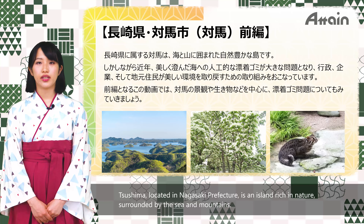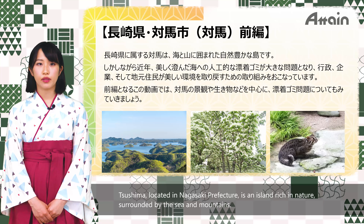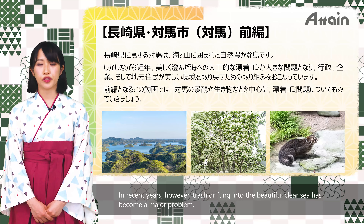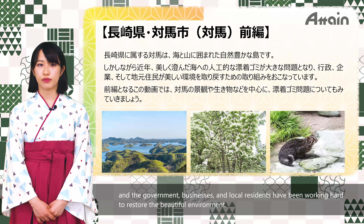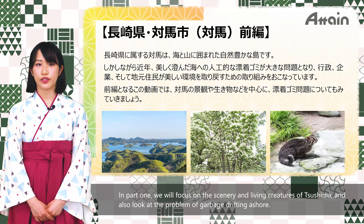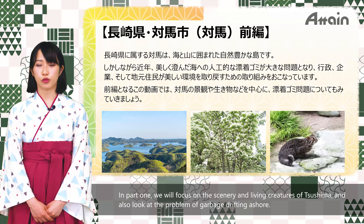Tsushima, located in Nagasaki Prefecture, is an island rich in nature surrounded by the sea and mountains. In recent years, however, trash drifting into the beautiful clear sea has become a major problem, and the government, businesses and local residents have been working hard to restore the beautiful environment. In Part 1, we will focus on the scenery and living creatures of Tsushima and also look at the problem of garbage drifting ashore.